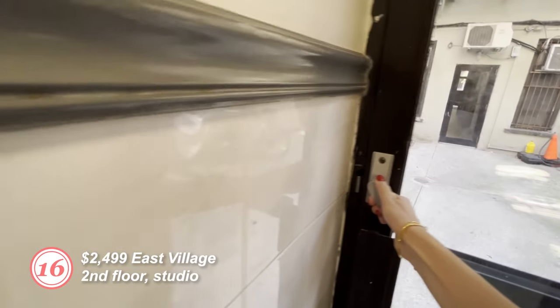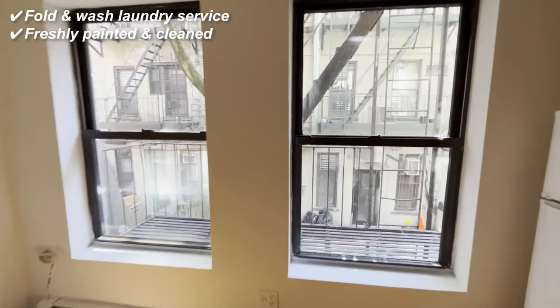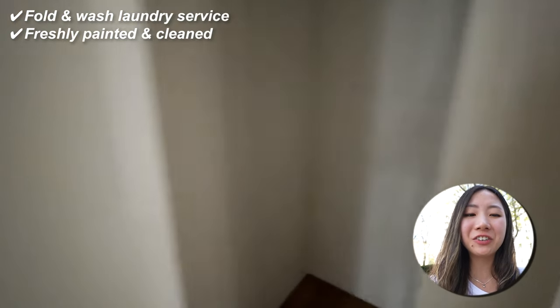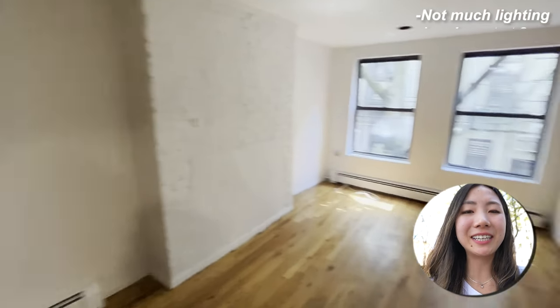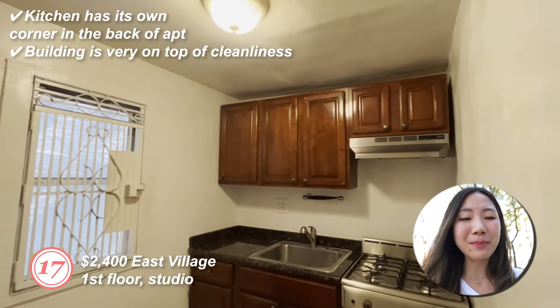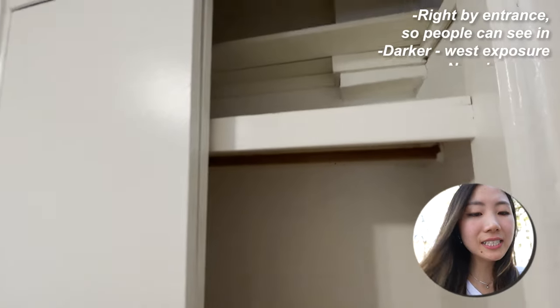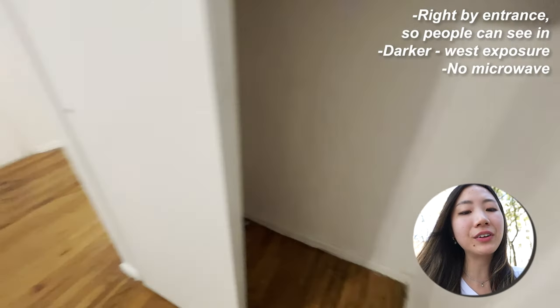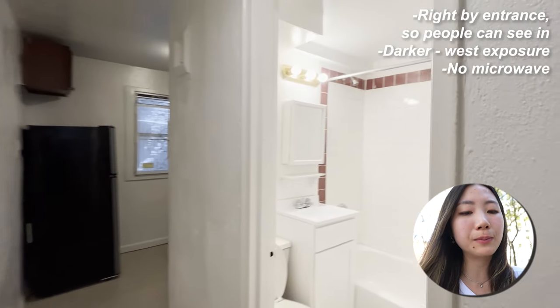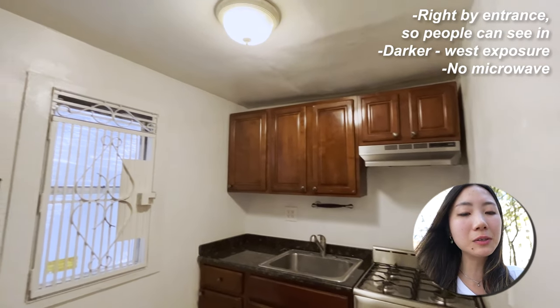Number sixteen: I entered through one building and went through the back of another to get to this apartment. It's a studio on the second floor. It has a fold-and-wash laundry service for an extra fee, and the apartment was freshly painted and clean. I went at 2 p.m. and there wasn't that much lighting at that time. There was no microwave and the bathroom sink was pretty tiny. Number seventeen: first floor studio. The kitchen has its own corner in the back of the apartment, so the layout was pretty nice. The building is very on top of cleanliness and there's a bike rack space. Cons: it's right by the entrance on the first floor so people can see in, it's darker with western exposure, and there's no microwave.